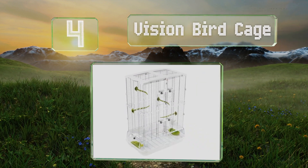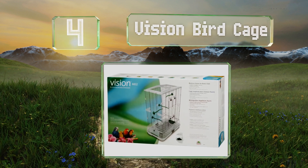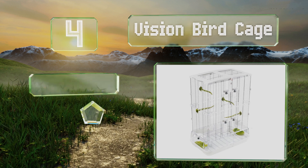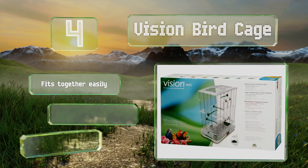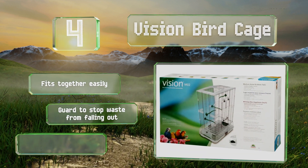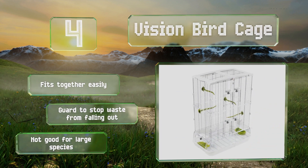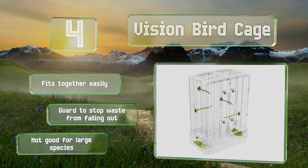Halfway up our list at number four, the Vision Bird Cage is perfect if you have small breeds like budgerigars, finches, or canaries. It comes with four perches that snap to the frame so you can choose what height to set them at, and the entire top compartment can be detached from the bottom for easy cleaning. It fits together easily and includes a guard to stop waste from falling out. However, it's not good for large species.